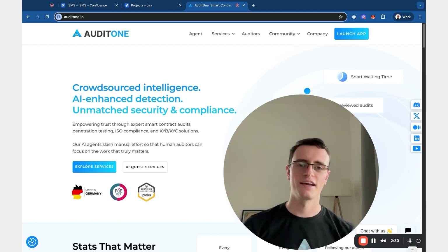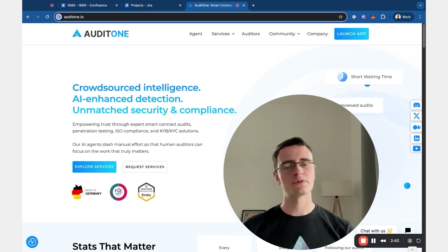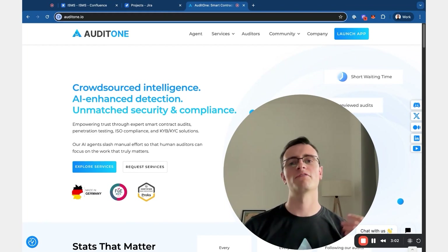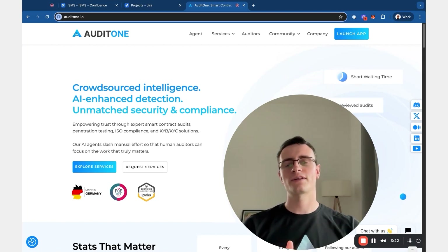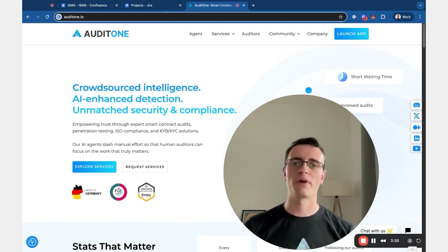Let's look at our second question: why use Atlassian products? A lot of times I hear clients asking, do we need to buy some information security management system as software, or how do we actually build an ISMS? There is no need to buy any systems at all. You can build it yourself, and building it with tools that you are already familiar with, that you have already paid for and are using for daily tasks, is probably the best way to build your ISMS.